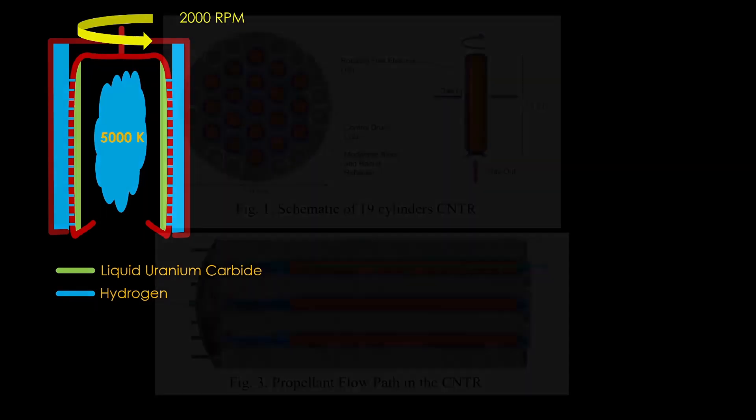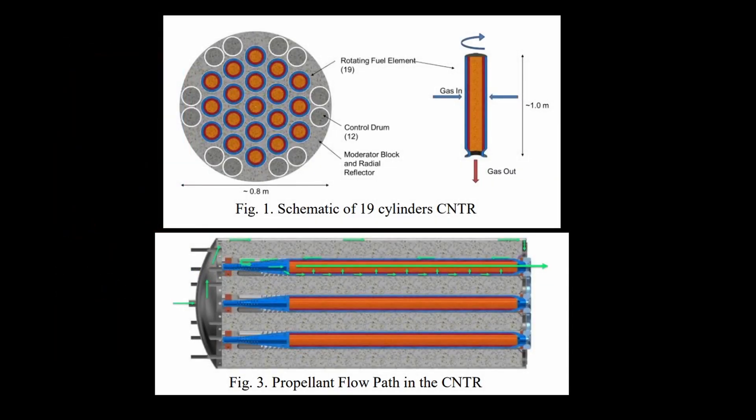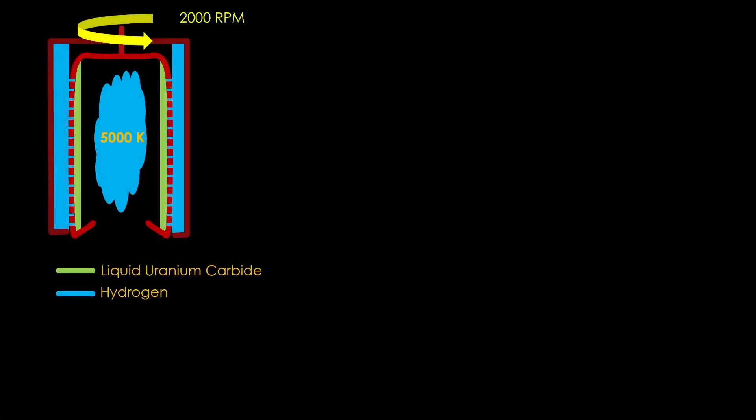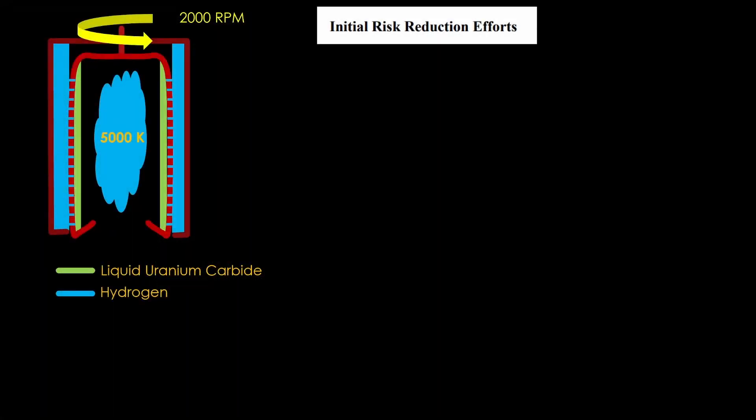That sounds great. Here's one interpretation of this design — this one uses 19 separate rotating cylinders in the core. One of the papers on this reactor has a section labeled "initial risk reduction efforts," which is engineer speak for things that we don't know how to do that might violate the laws of physics. I thought that was an appropriate title here.